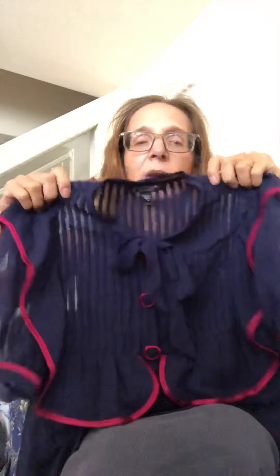Then I got this Betsy Johnson blouse — also sheer — and it has this tie at the neckline, which I don't know if that's called a pussy bow. I've got to Google that. It's got those big buttons, so it's just really nice. I would wear it except it's so sheer, I don't know. So that was what I got yesterday.